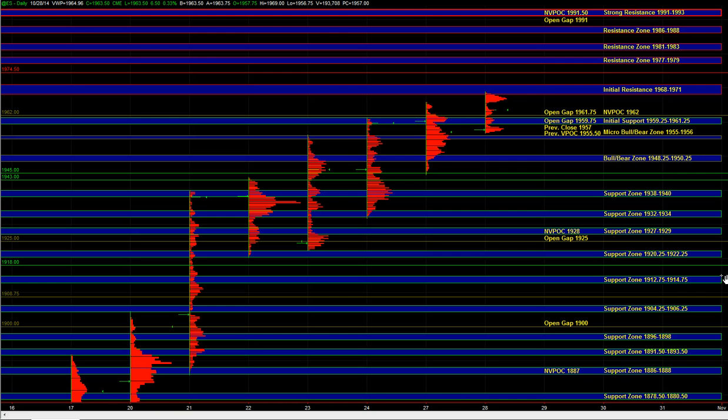Off the open, we're going to have to be flexible. We've tested some pretty decent resistance in the overnight session. As long as we're holding some of these support zones, there's still a chance for buyers to maintain control. But we want to be open to the idea that the market could be setting up for a move lower. On the downside, 59.25 to 61.25 is short-term support, and 55 to 56 is the micro bull/bear zone. Breaking below both of those would be early indications of weakness.